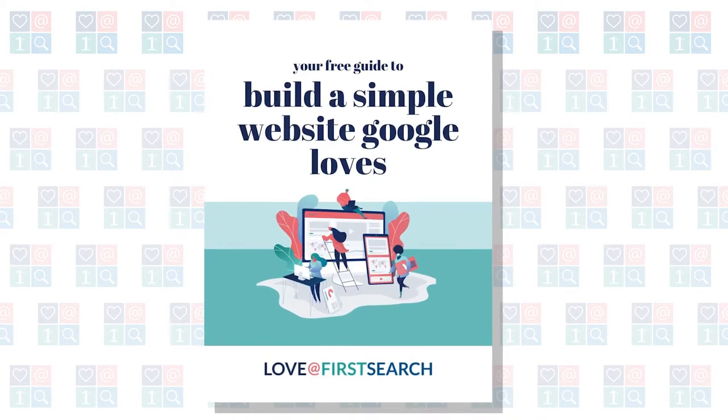I'm going to cover a lot of ground here talking about so many ways you can improve your website. But if you want to follow along at your own pace, head over to loveatfirstsearch.com/website. You can read through this entire guide or download it as an ebook. So don't feel like you have to take copious notes right now.